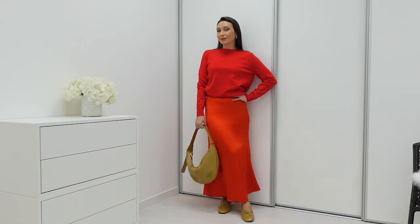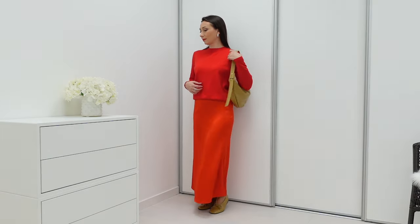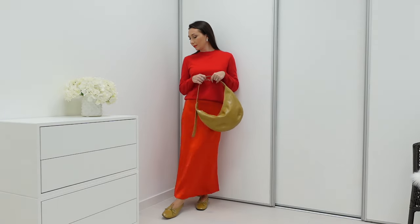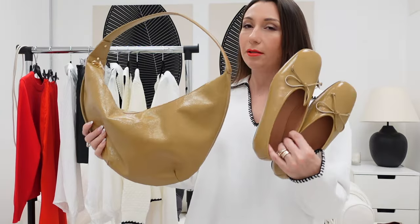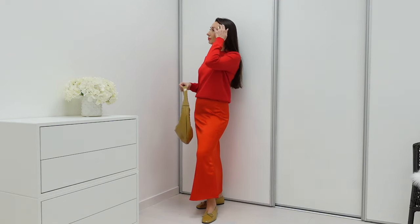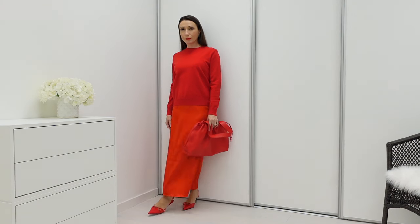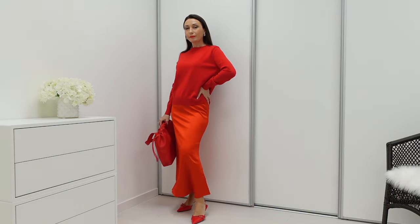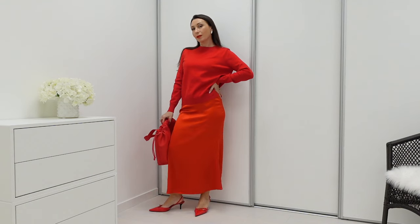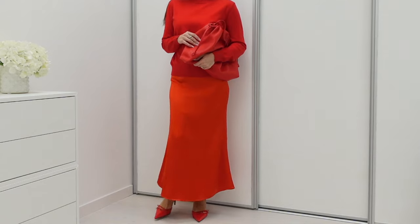Red is a really big trend right now — it started in winter and carried into spring, and I'll use it in summer too. I've styled this red set with my new bag and shoes from Arcade in a nice mustard camel color. You can also make a completely red outfit with red shoes and tights, or play with other details — red goes well with white, brown, all neutral colors, and black.